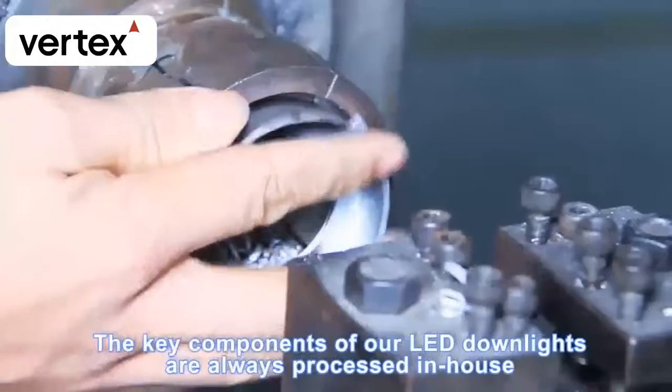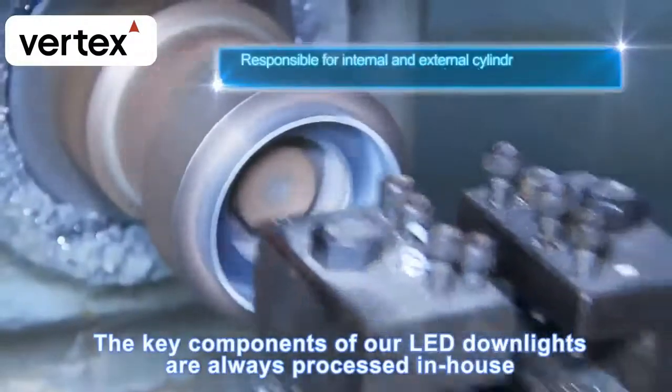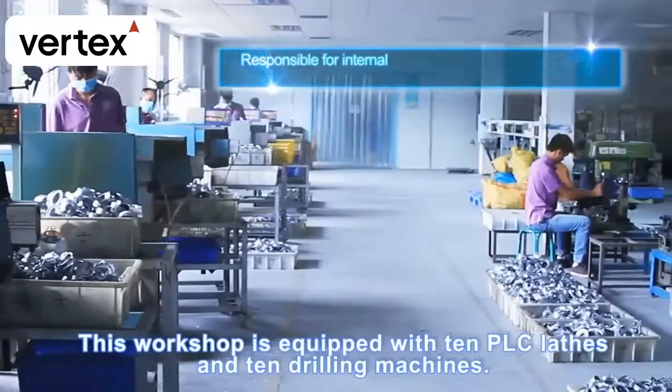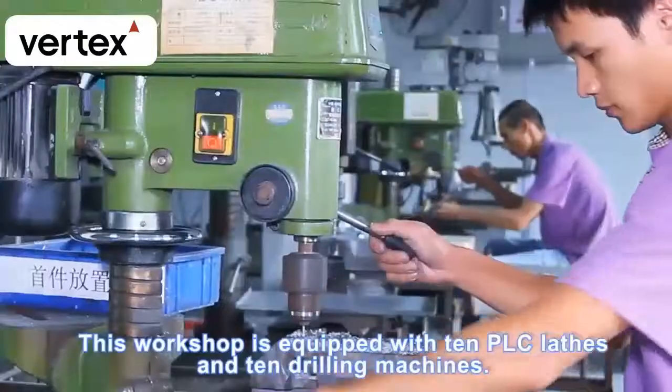The key components of our LED downlights are always processed in-house and produced in our machining workshop. This workshop is equipped with 10 PLC lathes and 10 drilling machines.